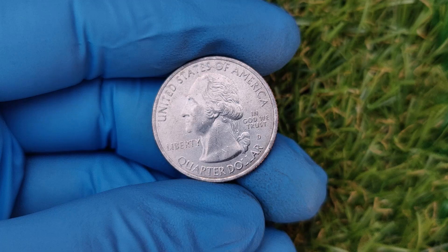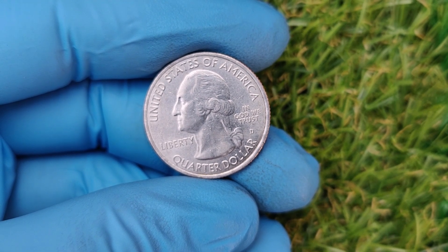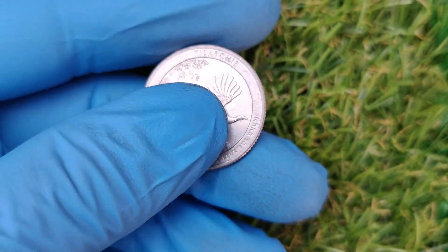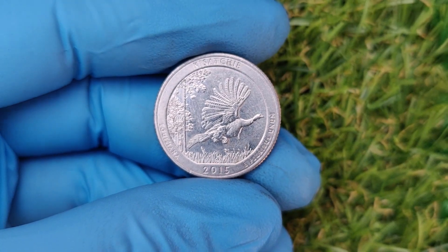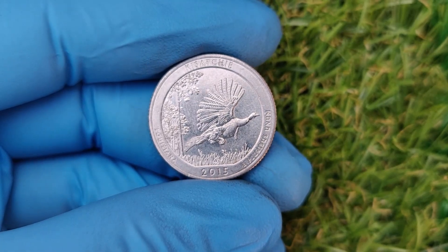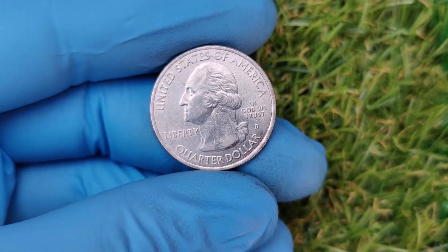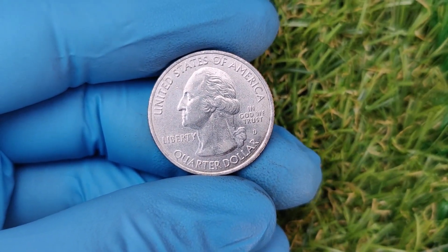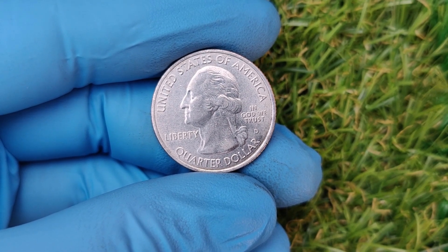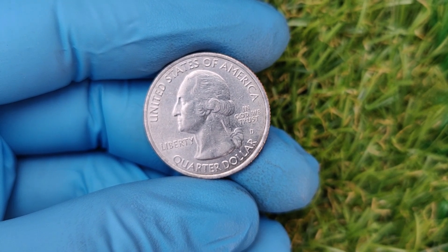Recently, a 2015 D Blue Ridge Parkway quarter in near-perfect condition sold for an astonishing $32,000 at auction. This was a rare, high-grade example with an MS68 rating and an error that made it truly unique. Even coins without errors but in excellent condition can sell for thousands — coins graded at MS65 or MS66 have sold for $1,000 to $5,000.